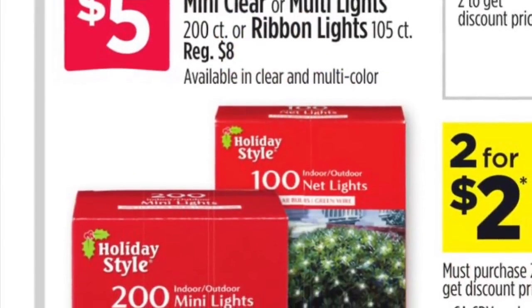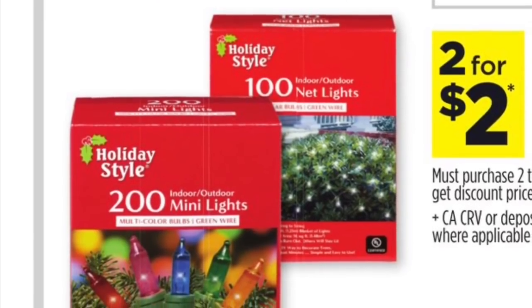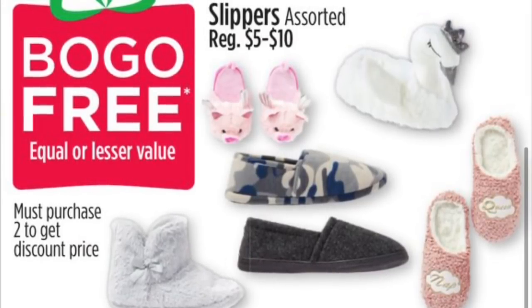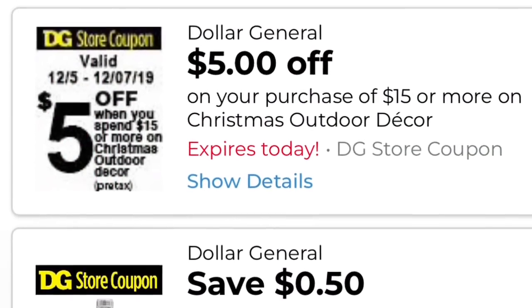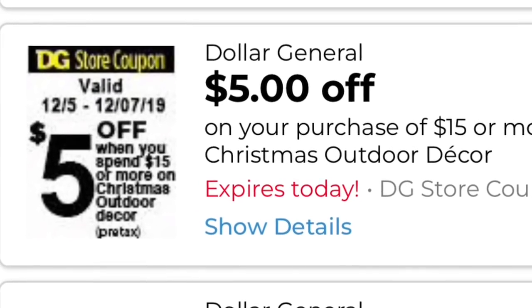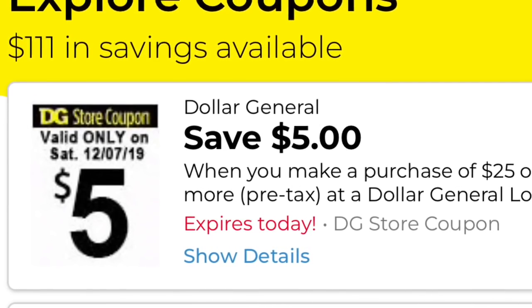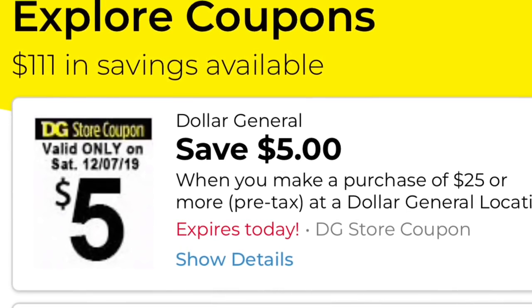Remember, there is a three-day sale going on at Dollar General — today is the last day. We have Christmas lights on sale for five dollars, slippers for buy one get one free, and if you purchase Christmas stuff there is a five-dollar coupon on a purchase of $15 in Christmas products only. The coupon we're going to be using for the breakdowns is the $5 off $25, valid only for today, Saturday December 7th. Make sure to check your account if you clipped that $5/$25 coupon.